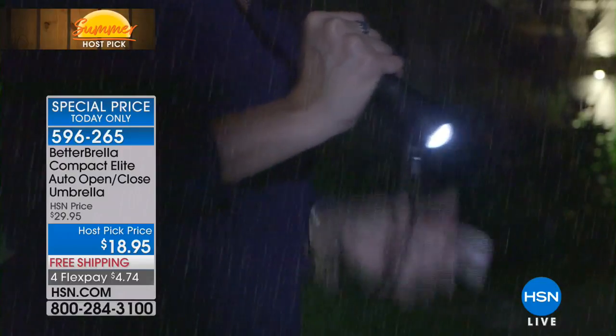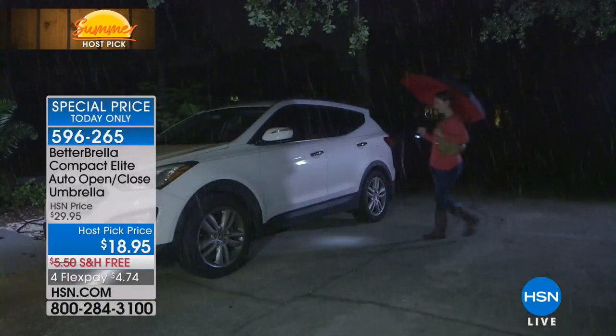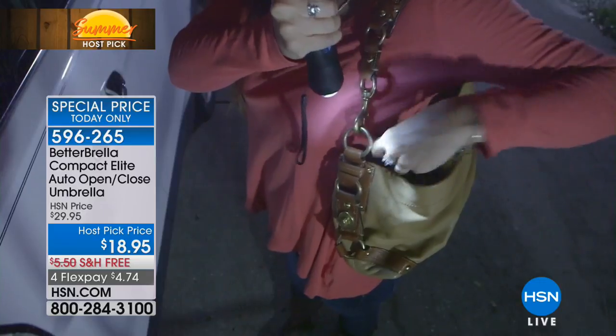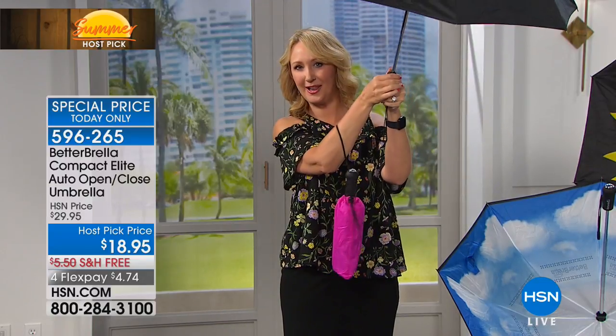I am going to run next door. So you want to give everybody a final look at all the colors? Yeah, I'll give them a look. Love you, sweetie. Love you. Thank you. So you have great colors to choose from here — a great gift, amazing for men and women. That's the better umbrella.